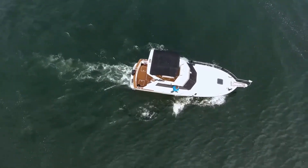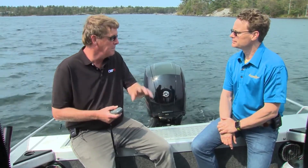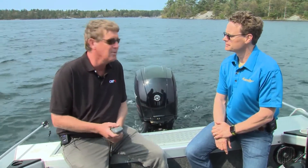Last year we installed an IntelliSteer remote steering system on a big cruiser. Today we're here with Gary Noten-Bomer from IntelliSteer to talk about the benefits on a fishing boat. A large part of the use is for guys or girls out by themselves fishing, who want to be able to leave the wheel and not have to run back and forth all the time.